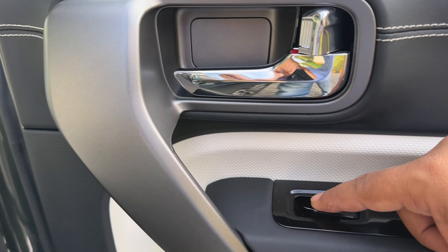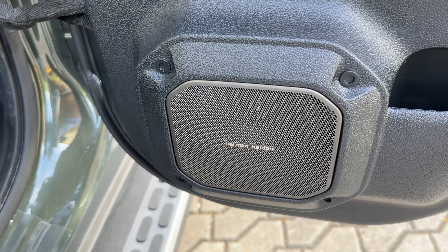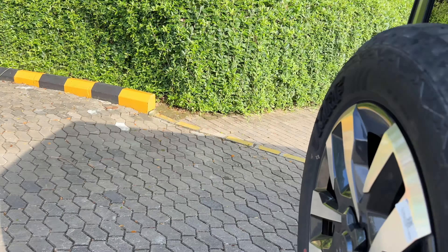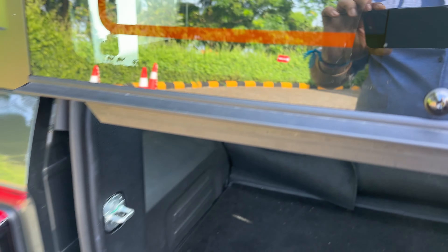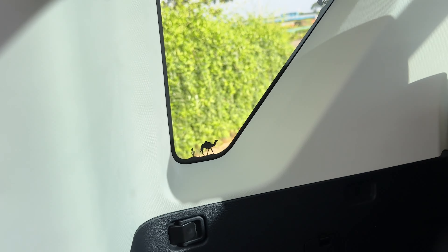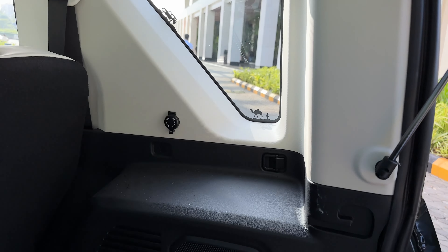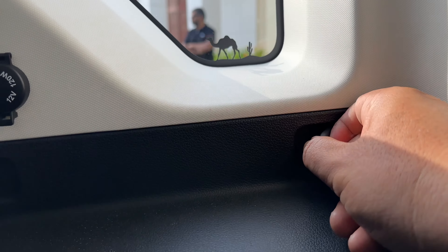On the doors, again, you've got your window controls up here. You've got another set of speakers integrated into the doors and a small pocket for you to maybe keep your cell phone or some knick-knacks. With the rear, you again get utility — that's definitely one of the features you get with the Thar. Space is on the practical side and you also get a power outlet at the back along with very neat hooks.